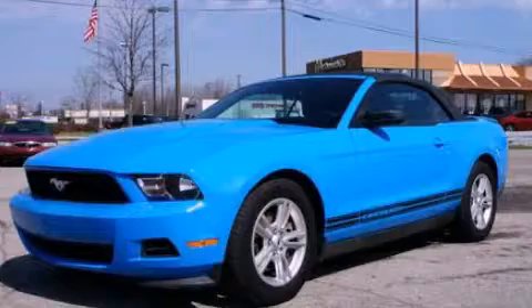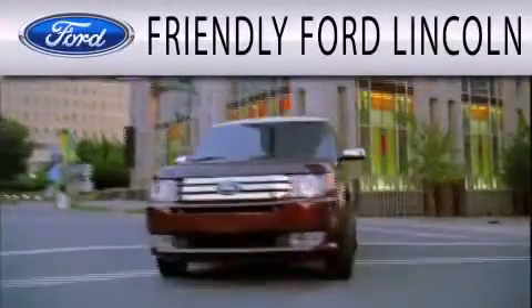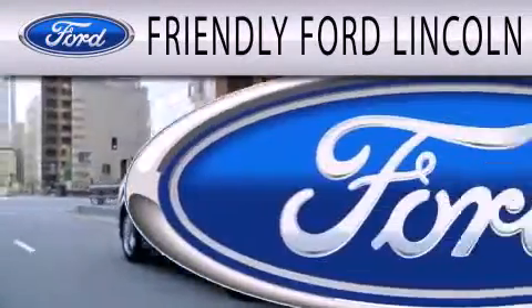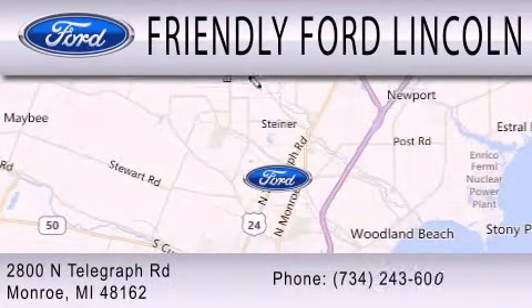Call now to find out how you can own this breathtaking automobile. Friendly Ford Lincoln is dedicated to doing everything possible to ensure that the experience you have selecting your next vehicle is as pleasant as possible. We are located at 2800 North Telegraph in Monroe.